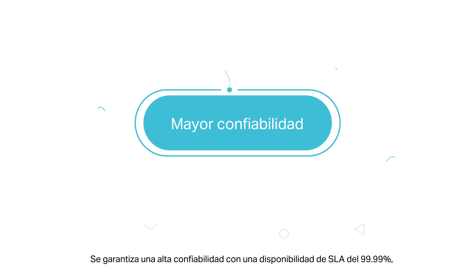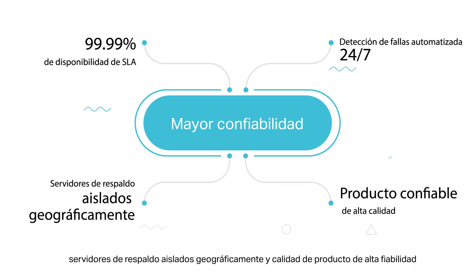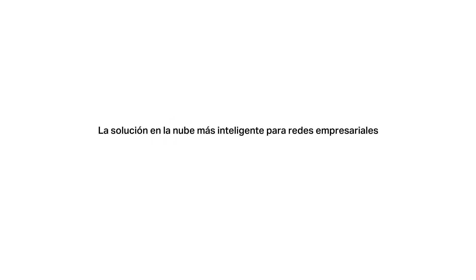Higher reliability is guaranteed with 99.99% SLA availability, 24/7 automated fault detection, geographically isolated backup servers, and reliable product quality. Omada separates network management data from user data to better protect user privacy. TP-Link Omada — the smarter cloud solution for business networking.